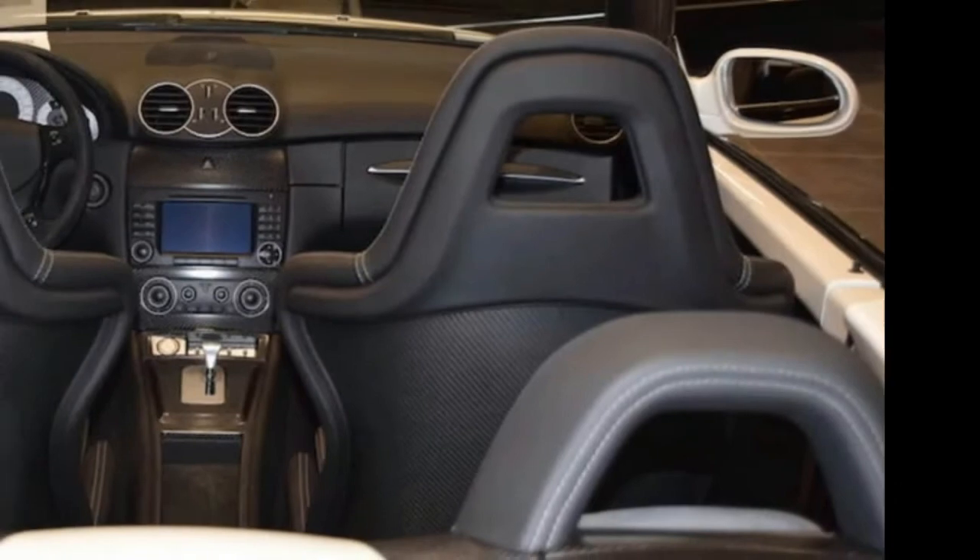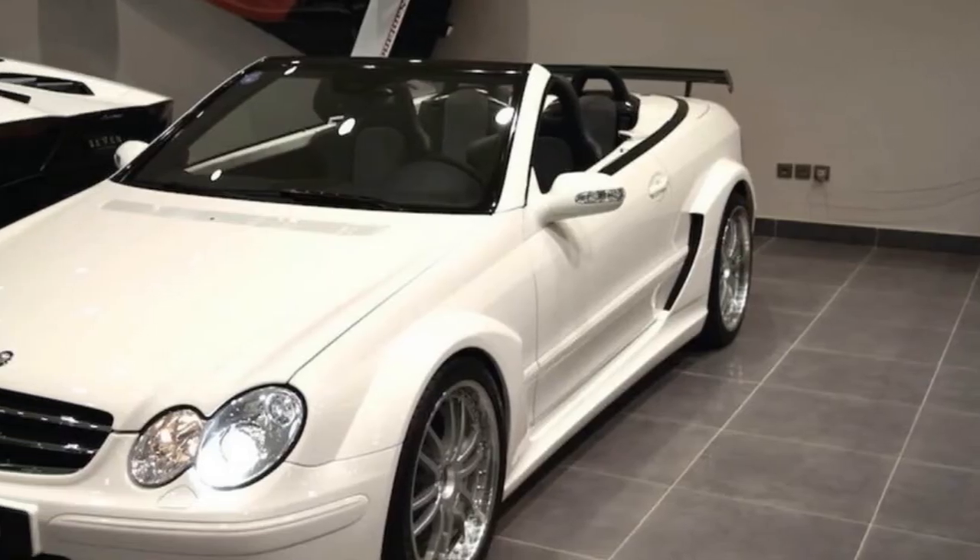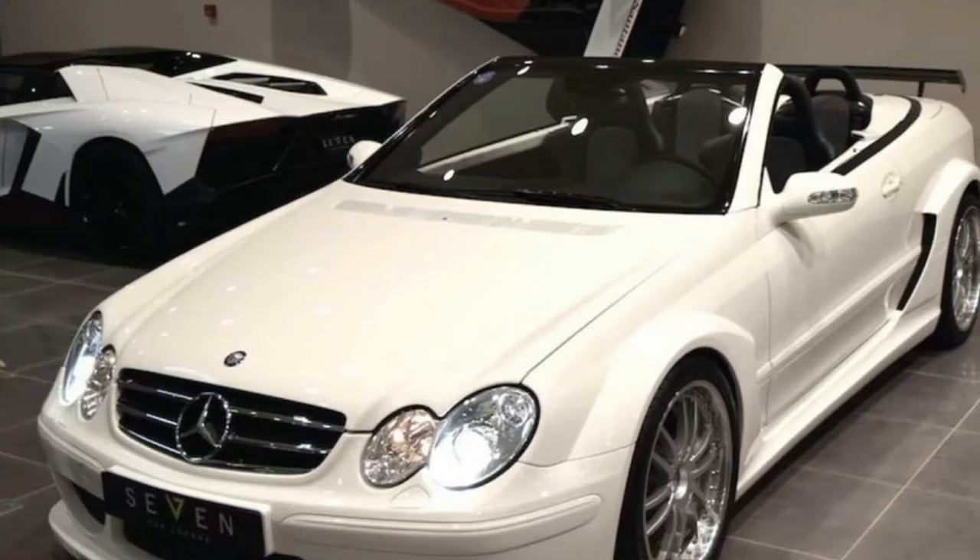Over a decade later you still won't find another version of the CLK or C-Class, save again for the GTR, that'll hit those numbers.